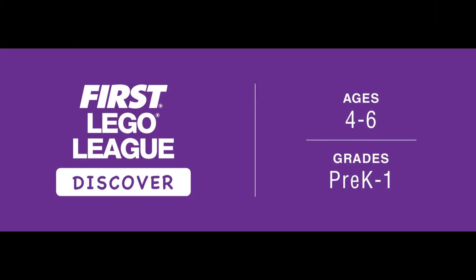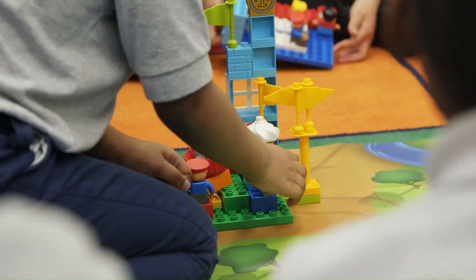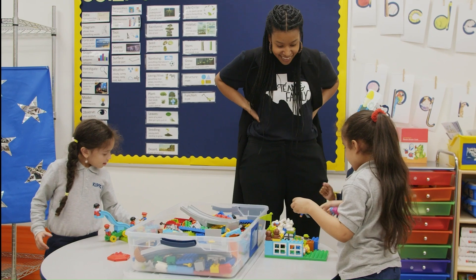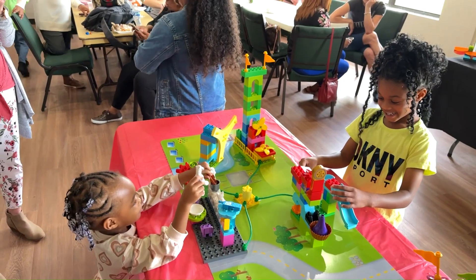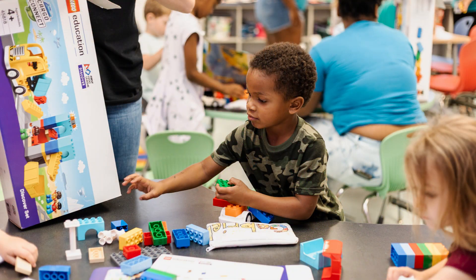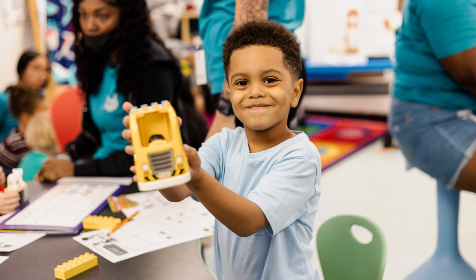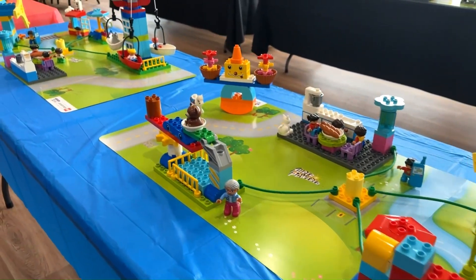FIRST LEGO League Discover is one of FIRST LEGO League's three age-appropriate divisions that enable students to build habits of learning, confidence, and teamwork skills with activities designed to harness the natural curiosity of young minds. Class Pack provides guided resources to lead early learners through ten sessions that explore science, technology, engineering, and math through play using the LEGO Education STEAM Park and the Season Set.